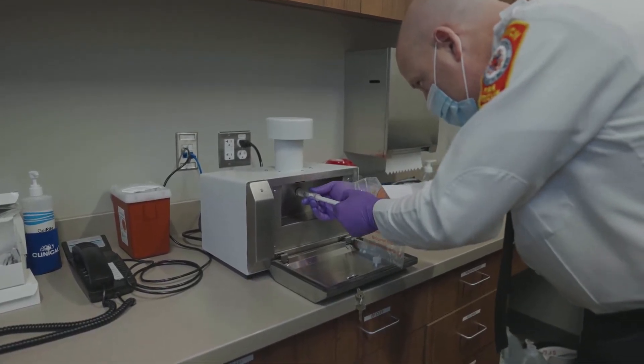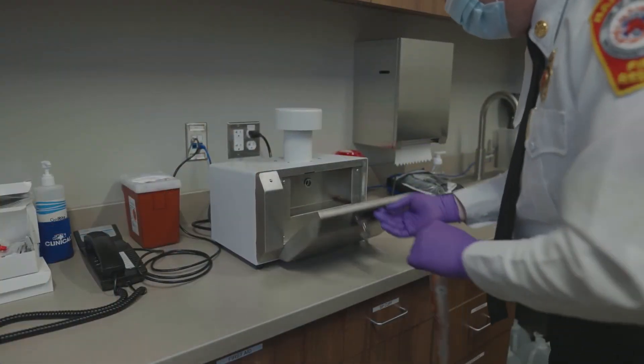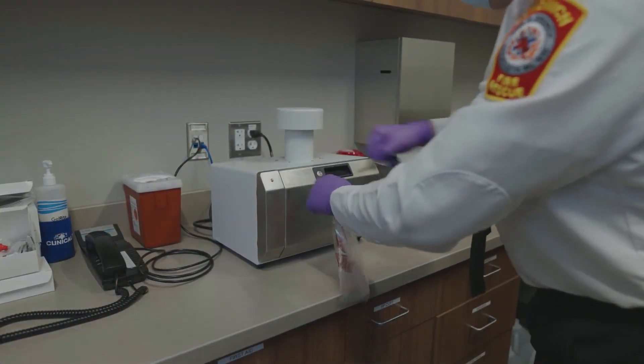And people felt more comfortable coming to work. Once we received a positive, we isolated the groups that were working. It was very effective for us to be able to identify and trace quickly, get them tested, and start the protocol from there.